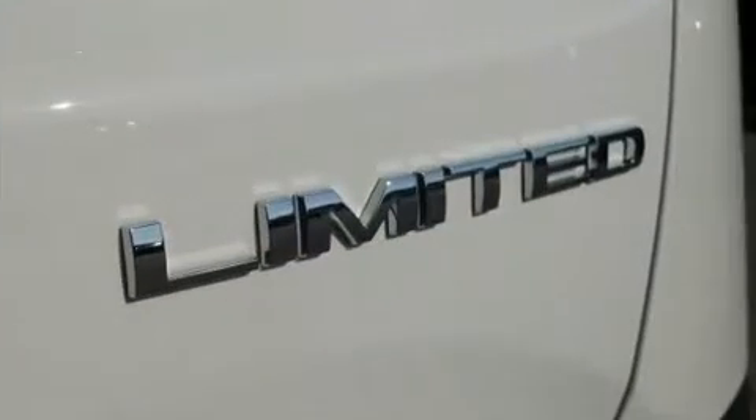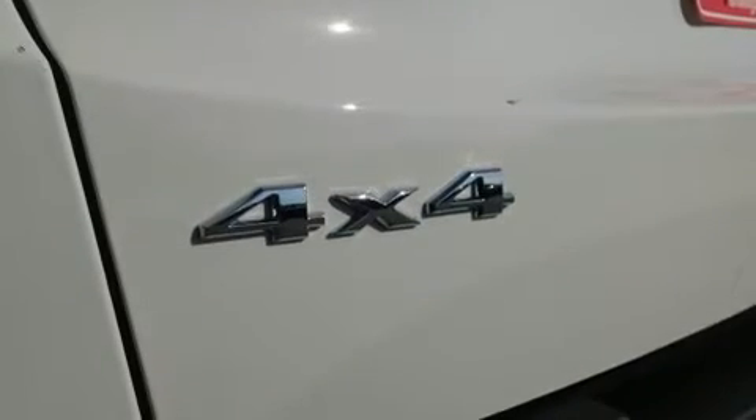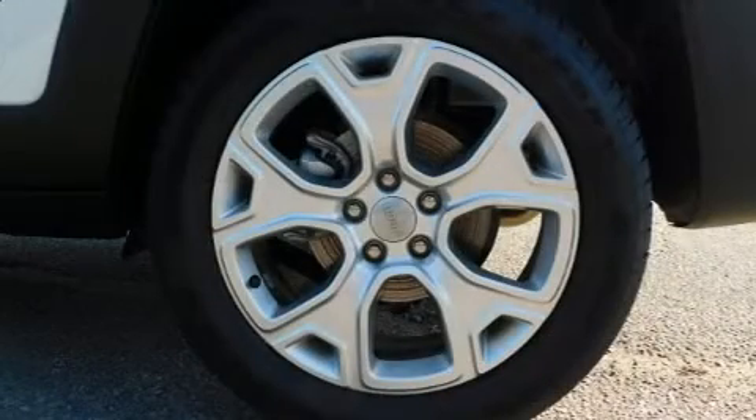Jeep prioritized practicality, efficiency, and style by including heated seats, heated steering wheel, turn signal indicator mirrors, remote keyless entry, and leather upholstery.